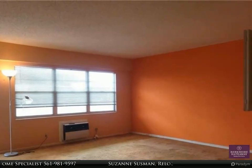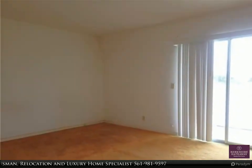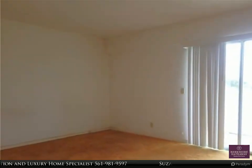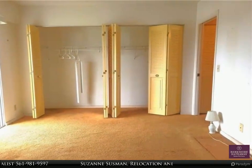Don't let this one slip you by. Call today for more info and showings. For more information, review the details below or contact Suzanne Sussman, relocation and luxury home specialist, at 561-981-9597.